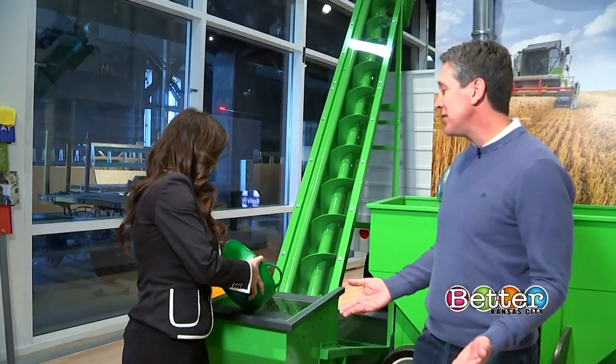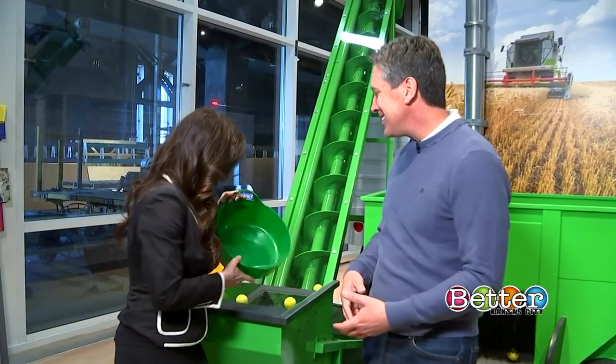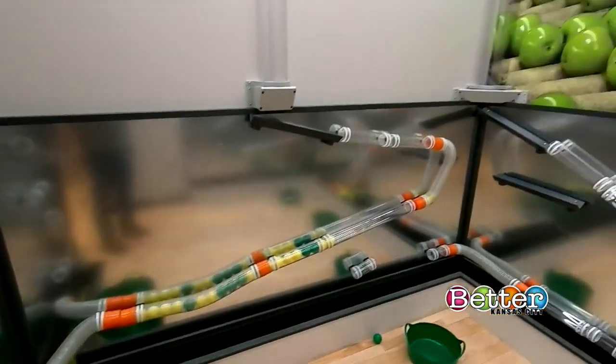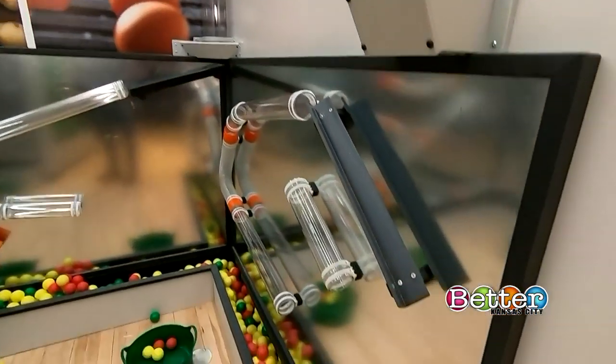This exhibit is called Load It Up, and kids love to learn through the power of play. It teaches kids how grain goes from the farm, gets loaded onto trucks, the trucks take it to grain elevators, they see it go up the grain elevator, and then it gets loaded into a train car so it can get across the country and not just grow in Kansas.